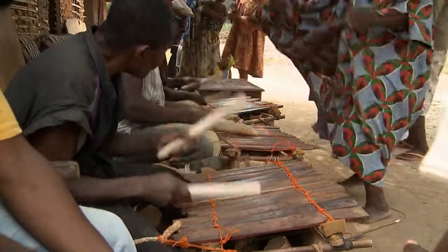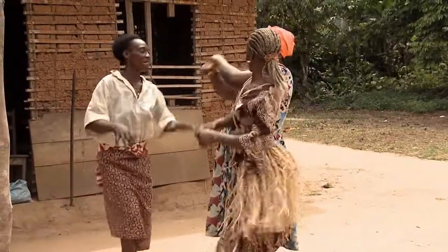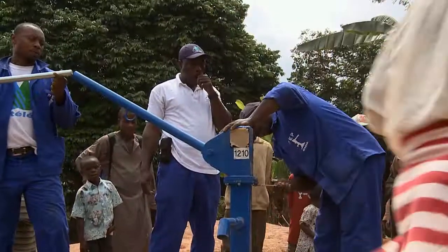Once all the building work is done, the last step is to install the hand pump. Another well is completed and ready for the St. Martin Foundation to inaugurate and hand over to the local inhabitants.